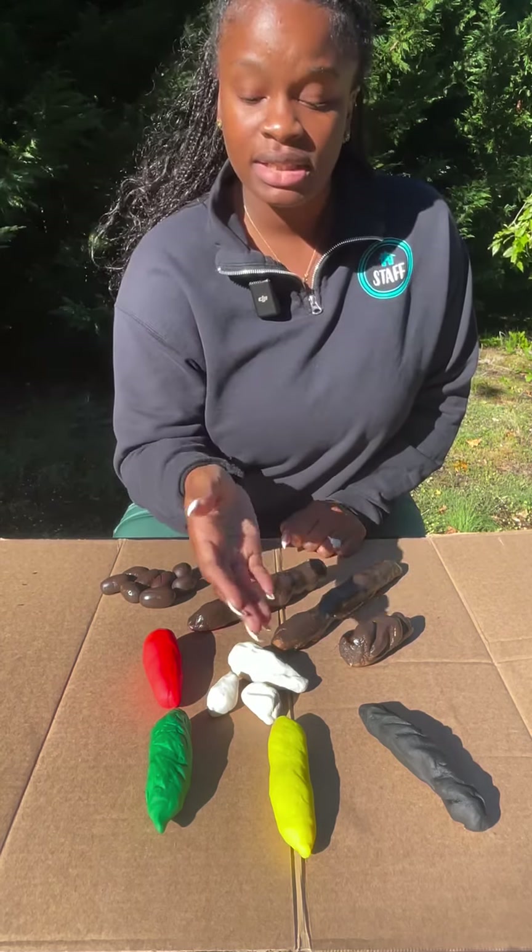If your poop is green, that means you have really been eating your veggies — it's not too concerning. If your poop is yellow or greasy looking, it means it contains too much fat and you're probably not absorbing fat from your diet properly. And lastly, if your poop is black — just kidding about the Oreos — it is a sign of gastrointestinal bleeding.